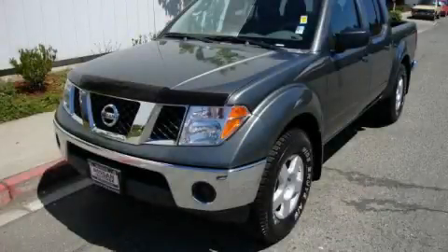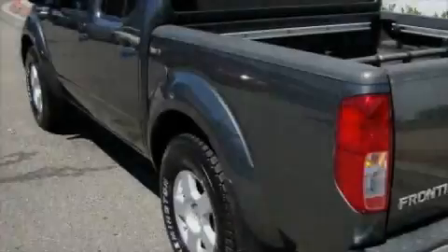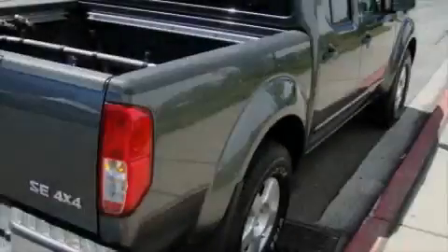This is a 2007 Nissan Frontier. It has the power to move what you need and the look too. It has a 4.0 liter 6 cylinder engine, automatic transmission, and 4 wheel drive.